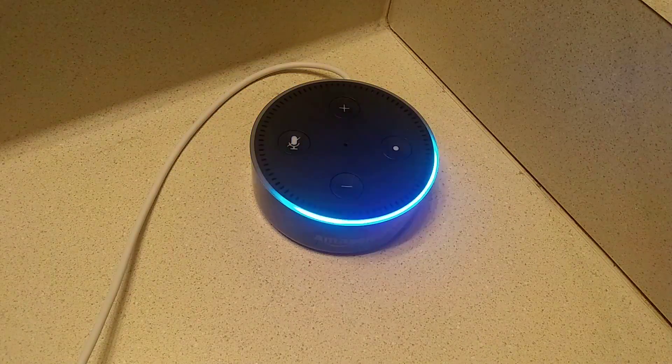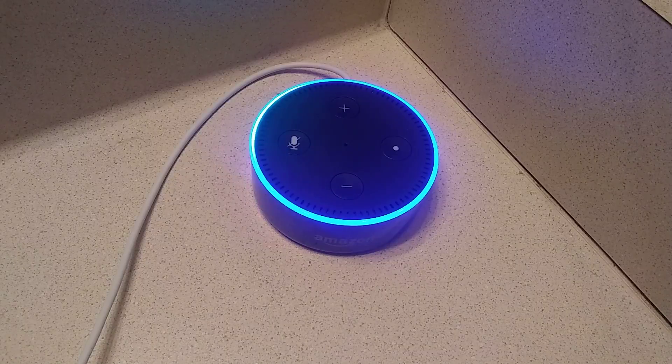Alexa, ask linguistic modifier to tell me something in Portuguese with a Russian accent.